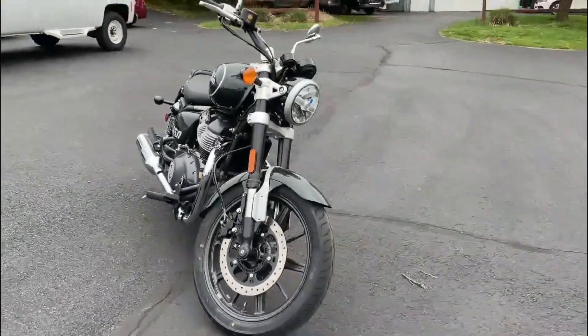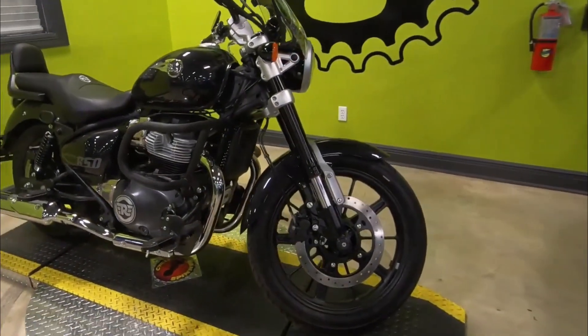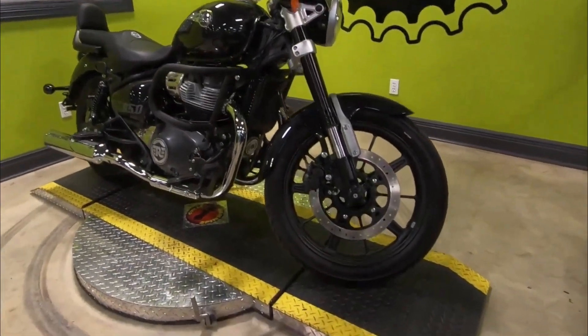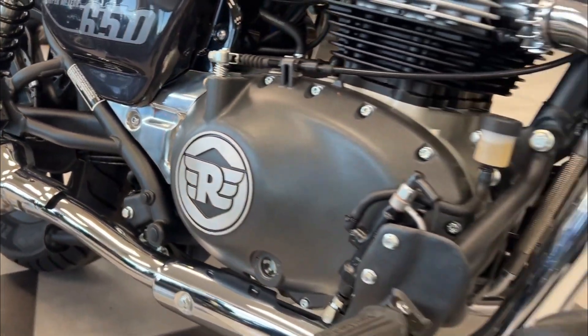At the core of the Super Meteor 650 is a 648 cubic centimeters air-cooled parallel twin engine that delivers around 47 horsepower and 38 lb-ft of torque. Though these figures might seem modest, they are perfectly balanced for a bike that weighs just 531 pounds fully fueled.